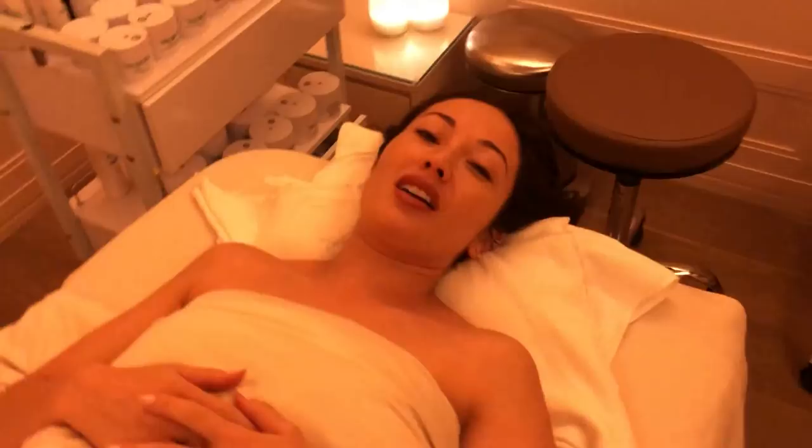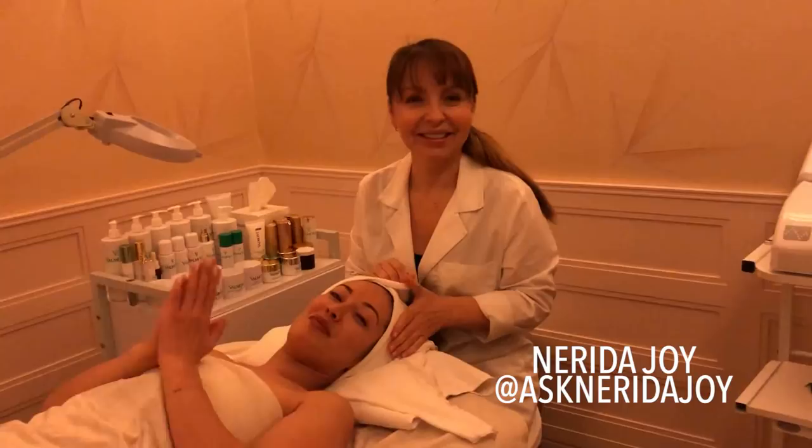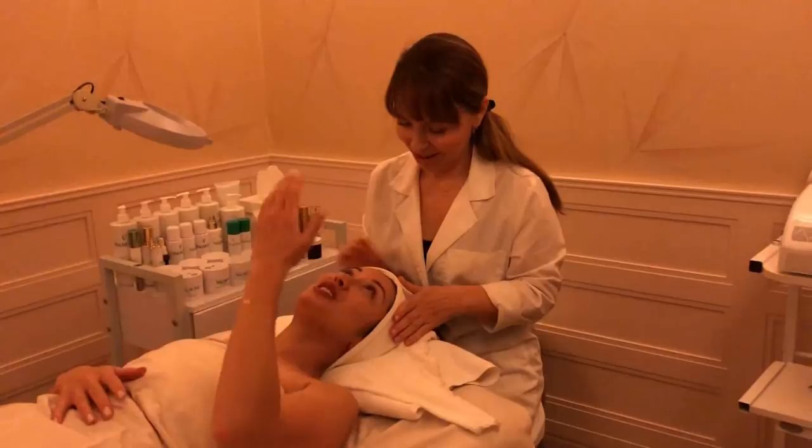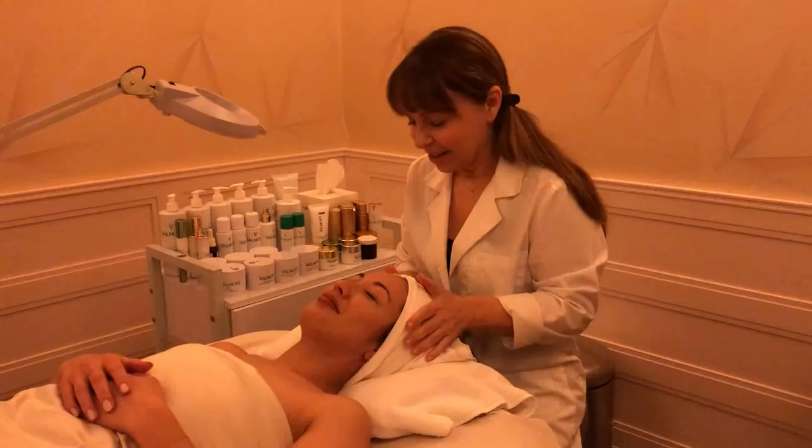We're going to find out what Nerida is going to say about my skin, because you guys know we've been doing a lot of stuff to our skin and I know she's going to have some opinions about it. Everyone, this is Nerida — she is amazing, one of my favorite skincare experts in the world. She also has a new YouTube channel called Ask Nerida Joy, so you guys can head there too — I'll put a card right here.